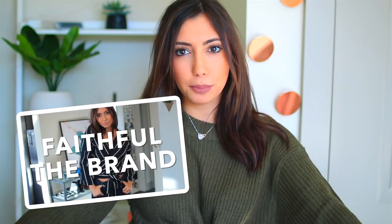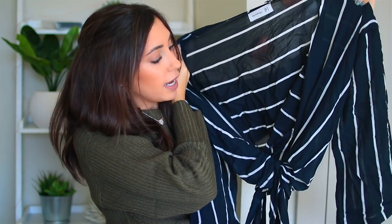Next, I got some things from Faithful the brand — they have really cute stuff. First, I got this top — it's just like a navy and white striped top that ties up in the front. I just think it's really cute and it's nice for like an evening out or something like that. And then I got this kind of tube top but it has sleeves. It's super stretchy — it's just like a cute top with some jeans or a skirt.